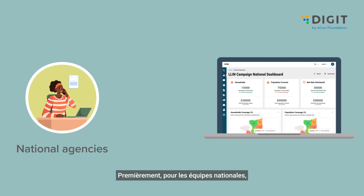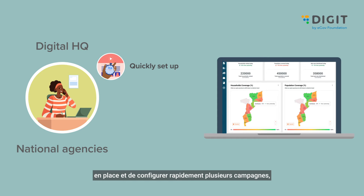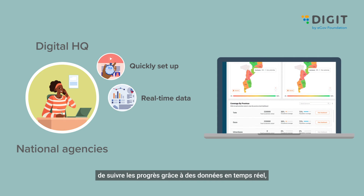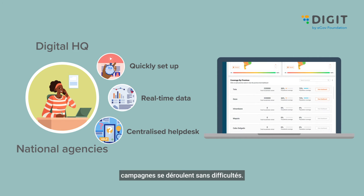For national teams, it provides a digital headquarters to quickly set up and configure multiple campaigns, track progress with real-time data, and a centralized help desk to ensure that campaigns run without bottlenecks.